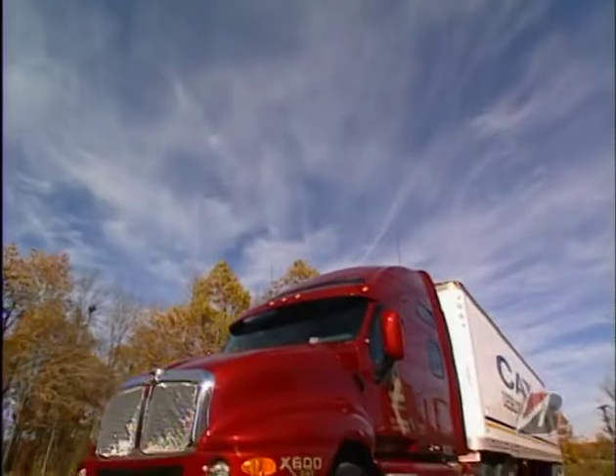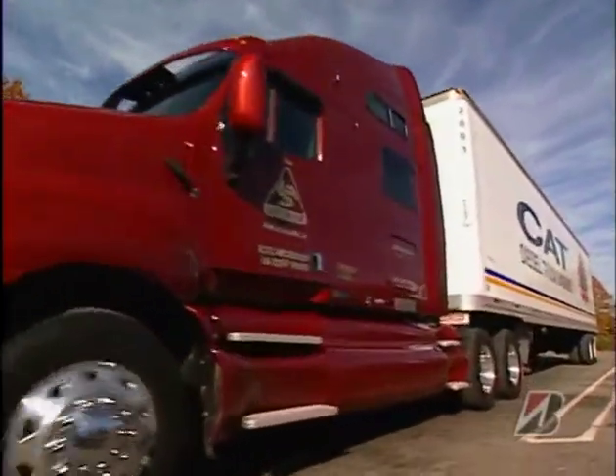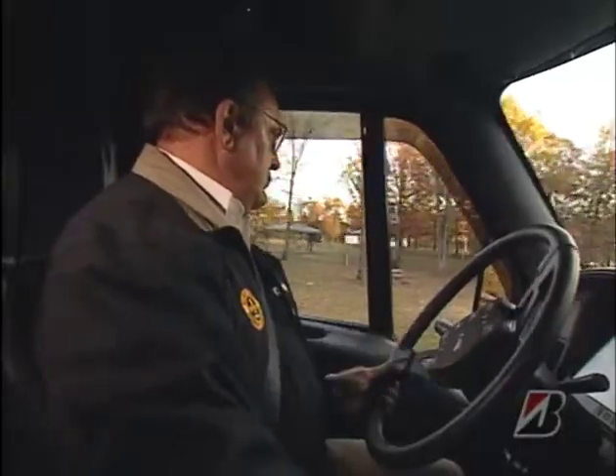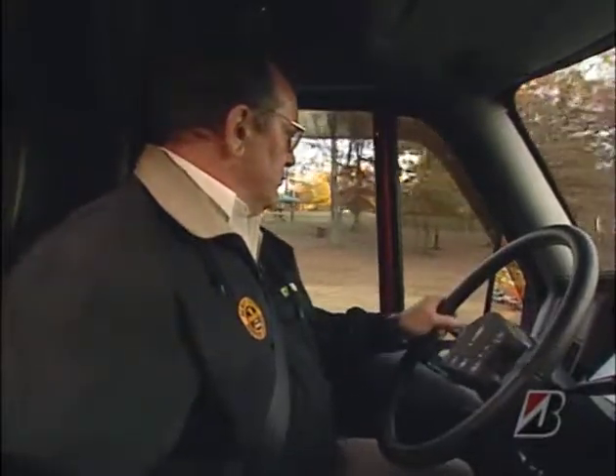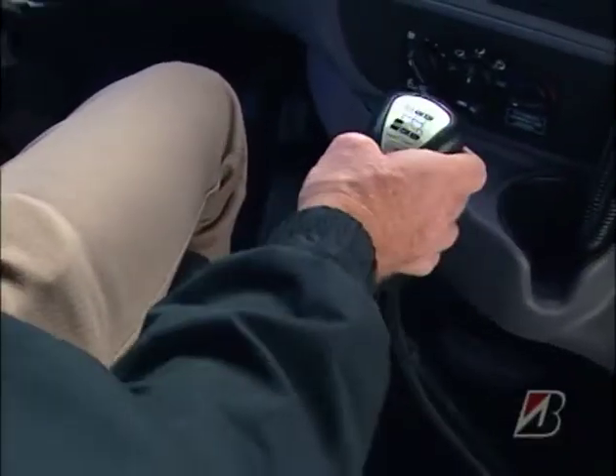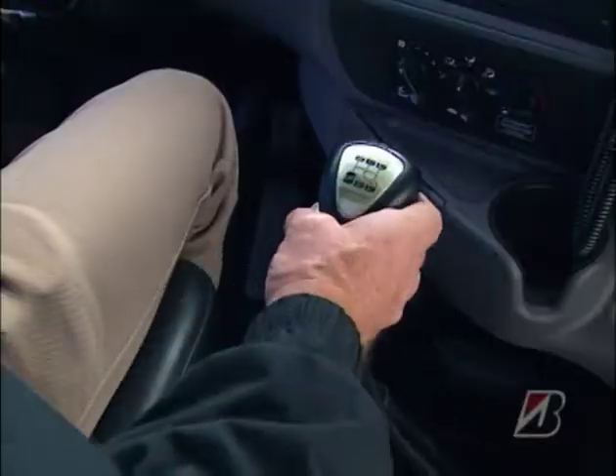As soon as the engine is running smoothly, I head on out. I go slowly at first — the higher my RPMs, the more fuel I use. Progressive shifting is something everybody has to learn through experience. Basically, I don't have to use all the gears, and I don't have to run at high RPMs.